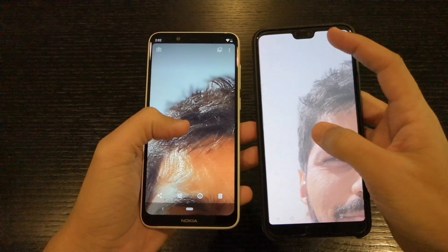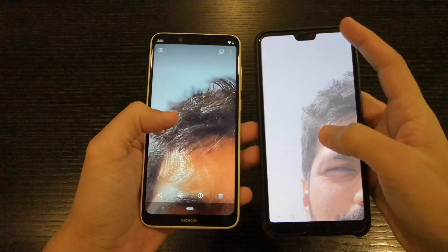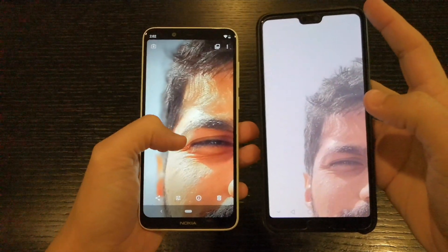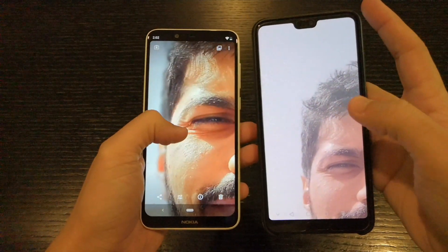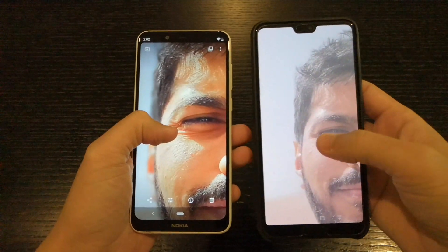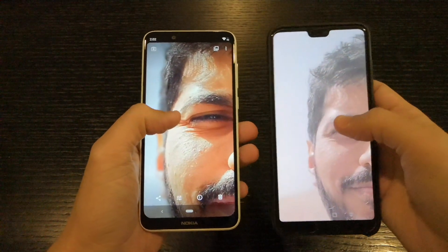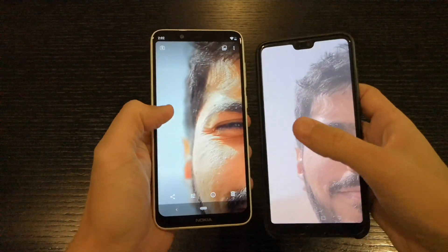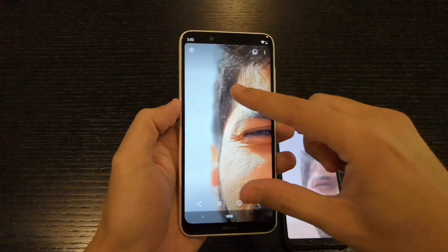Let me just drop it down a little bit so you can see — I can see more details on the Nokia. This is one thing that really surprised me: the front camera of the Nokia 5.1 Plus versus the P20 Pro front camera. Now there is a downside though.